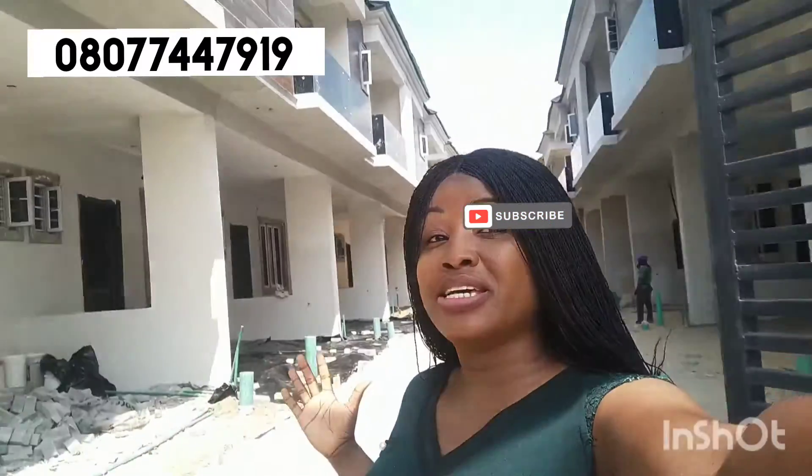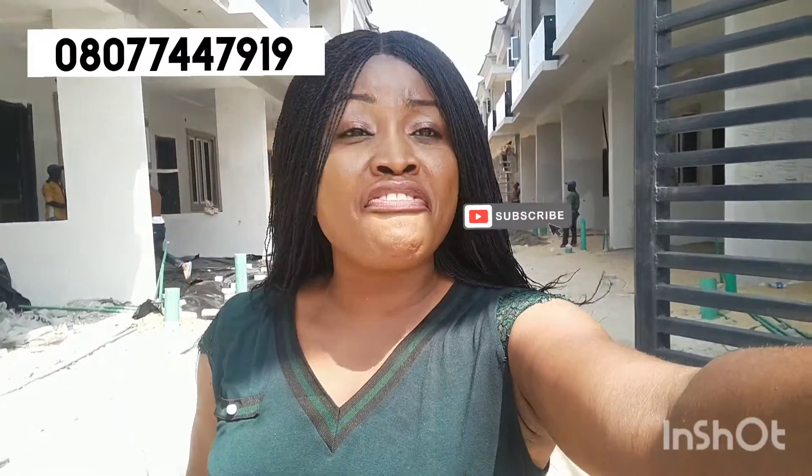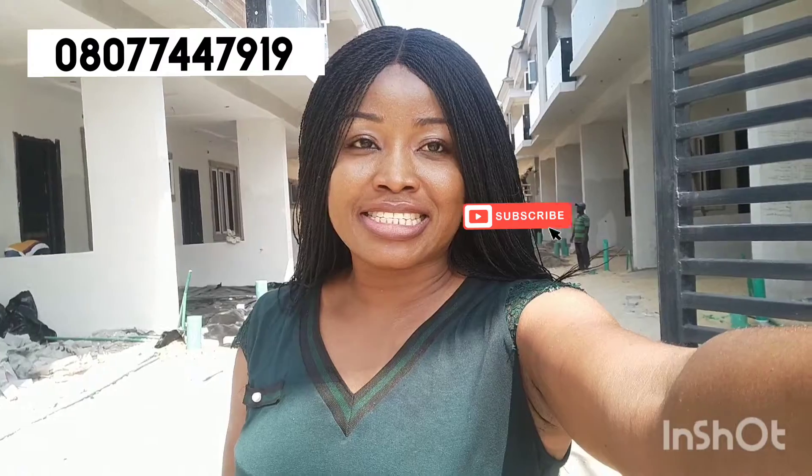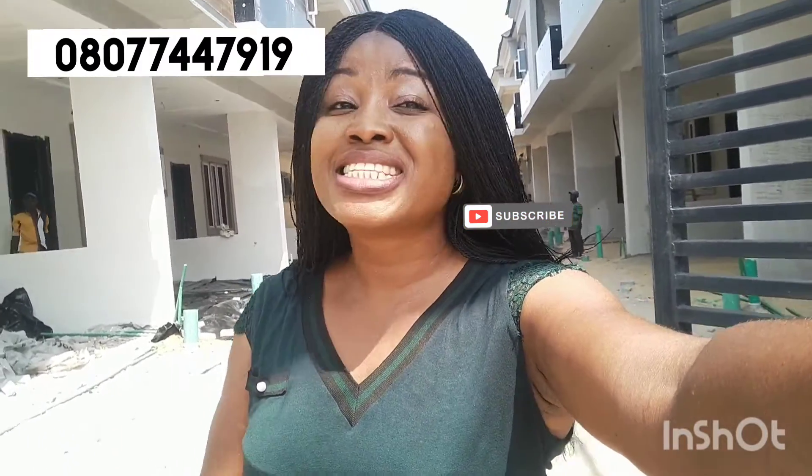So right here, like you can see right behind me, very affordable luxury right here in Leki, Lagos, Nigeria, just right around the Chevron Axis. This is what you don't need to sleep on. So right there, I will take you inside the duplex so you can have a view of the rooms in this luxury 47 million duplex.